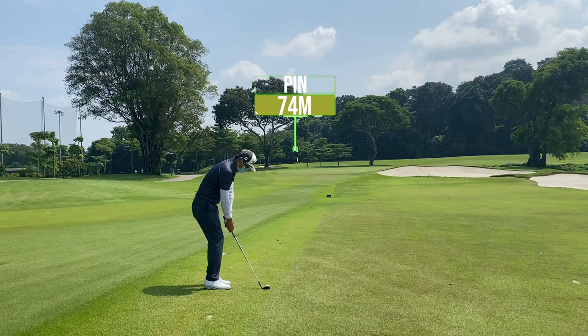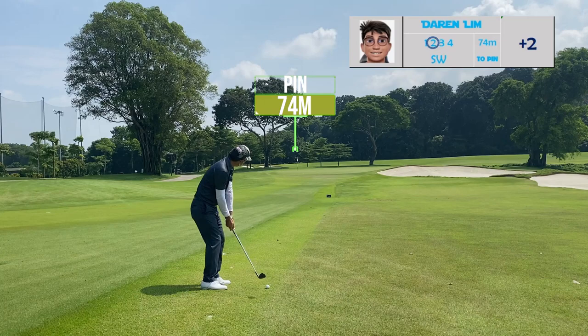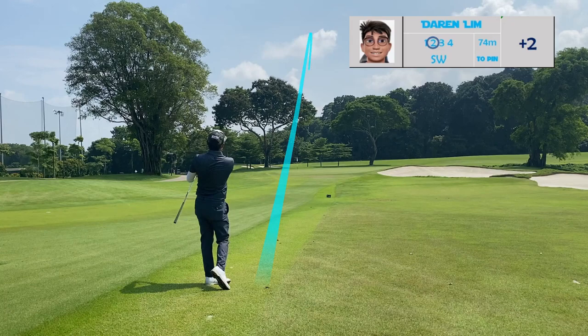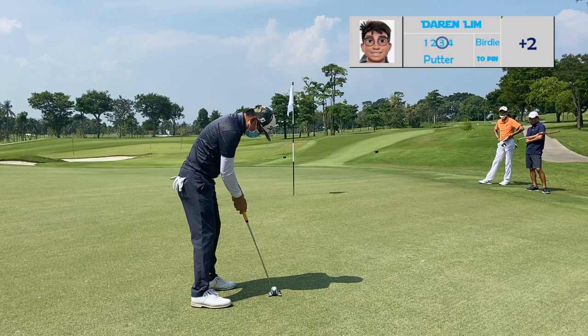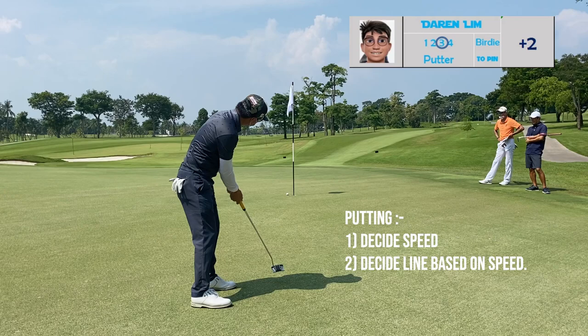On the short par for the tenth hole, I would always look at the pin position before I hit my shot. For this hole, the pin is on the left side of the green, so the right side of the fairway would always be good for me to have a good look towards the hole. For my putts, there are only two decisions: firstly my speed, and secondly the line I'm going to take.